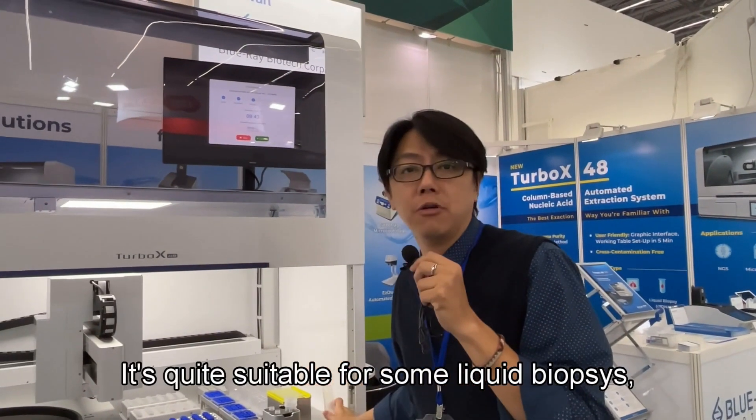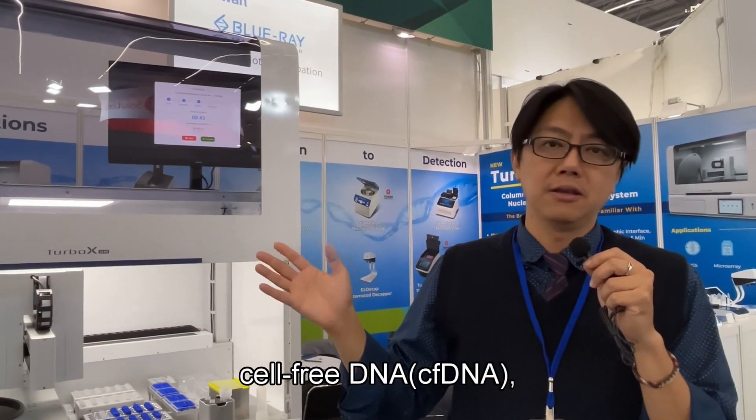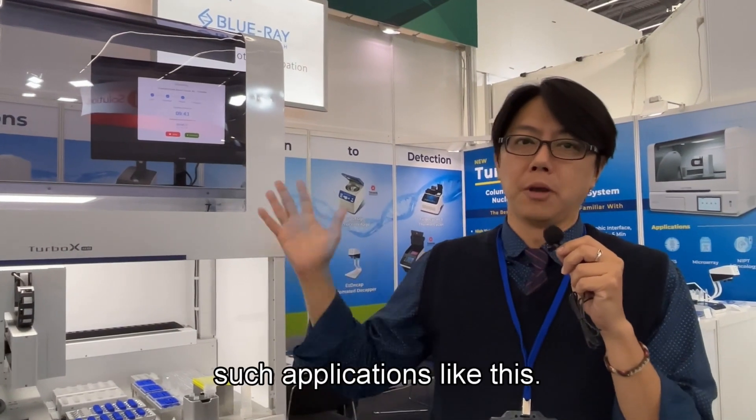It's quite suitable for applications such as liquid biopsy, cell-free DNA, and ctDNA.